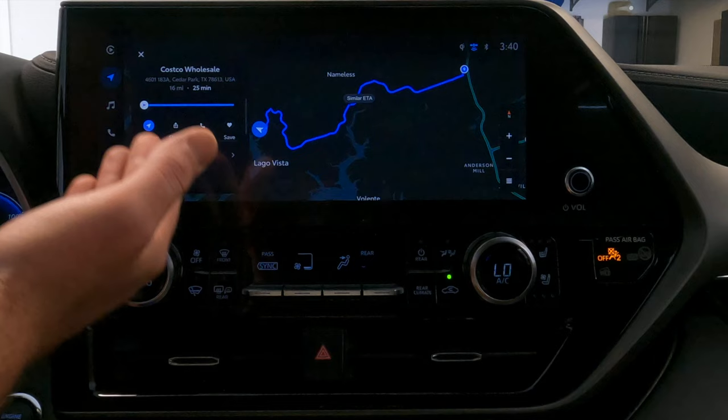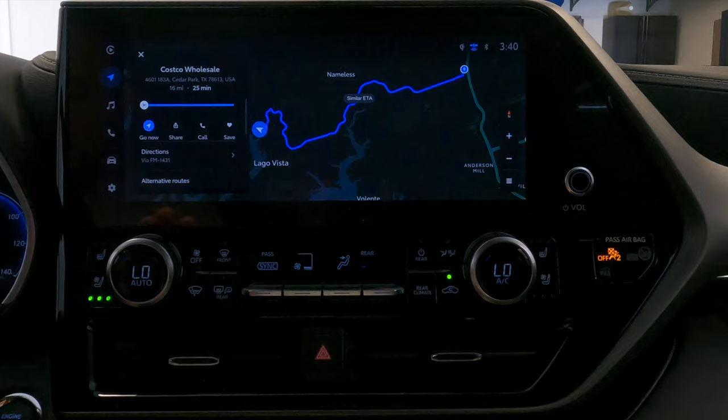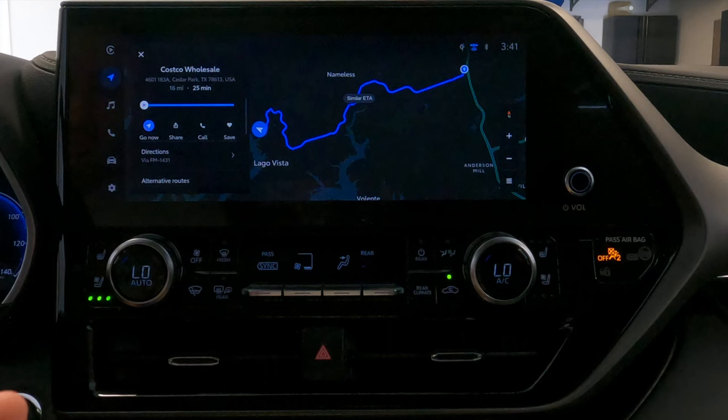You can even share this destination via your connected device — your iPhone or Android — save it, or call that location if available. I have to say this interface is probably one of the more seamless navigation interfaces I've used in a native system from a usability standpoint. Very intuitive and feels like Google Maps or Apple Maps that many of you are probably really used to. And you're not forced to use this — you could always switch back to Android Auto or CarPlay and use those native apps instead.